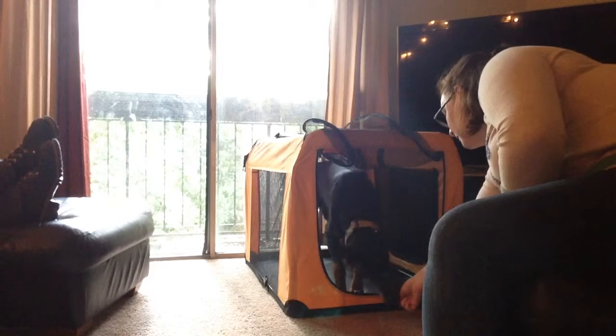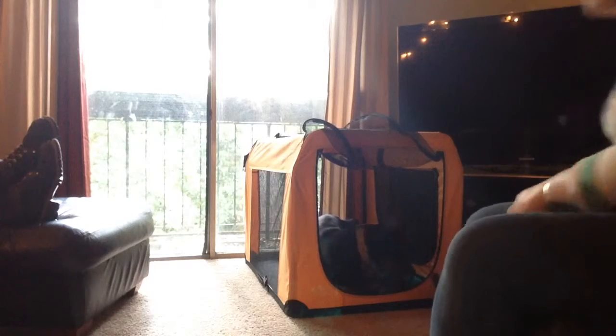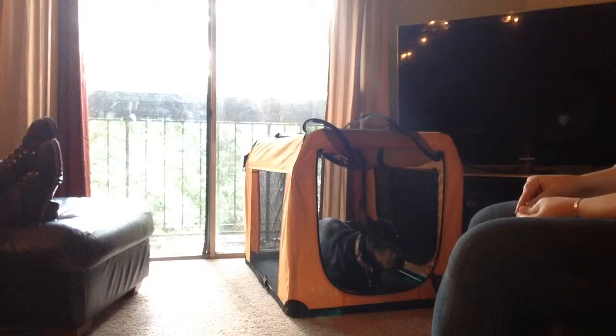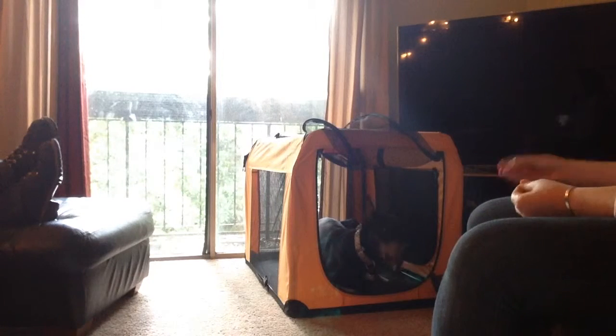Down. Very good. I'm actually pretty surprised that he did that. So I'm going to reward him a lot — he's laying down in his crate.